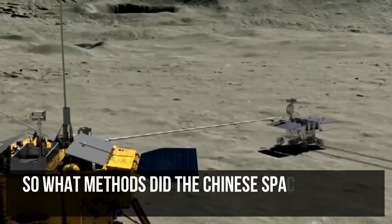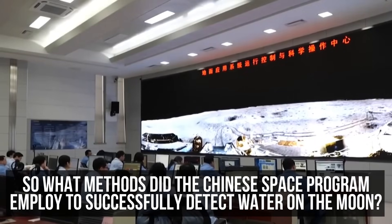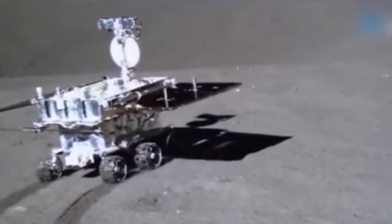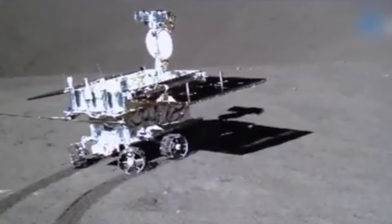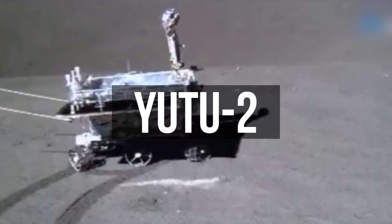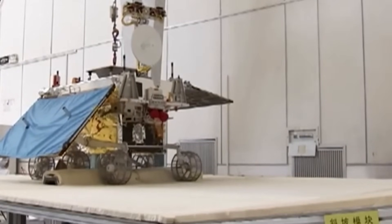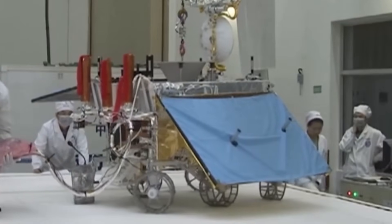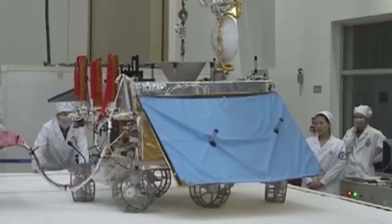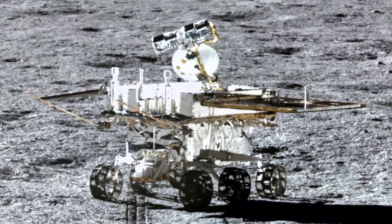So what methods did the Chinese space program employ to successfully detect water on the moon? China's mission to find water on the moon was conducted using its lunar rover Yutu-2 as part of the Chang'e 4 mission. Yutu-2 was equipped with a variety of scientific instruments designed to analyze the lunar surface, including spectrometers and radar systems.